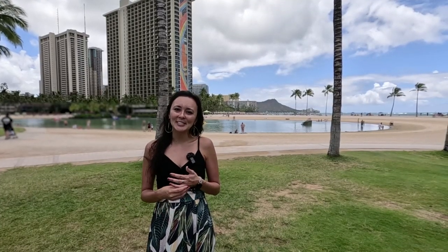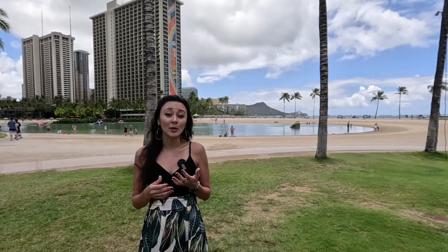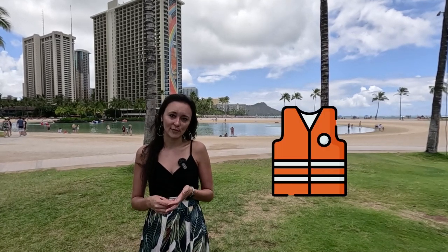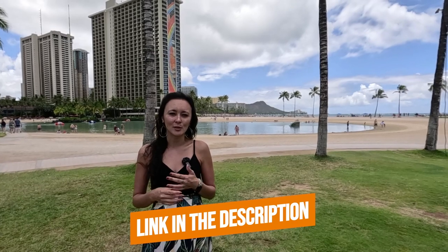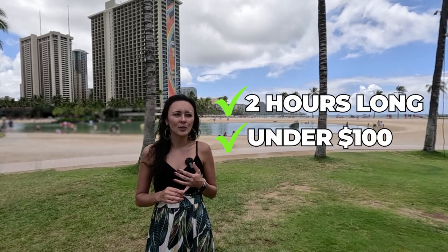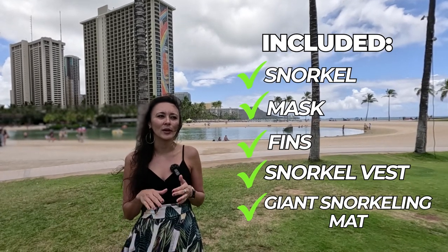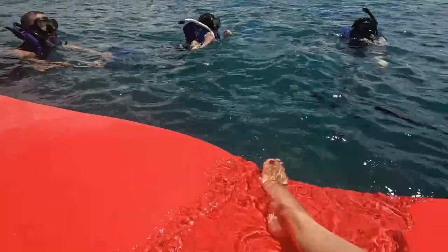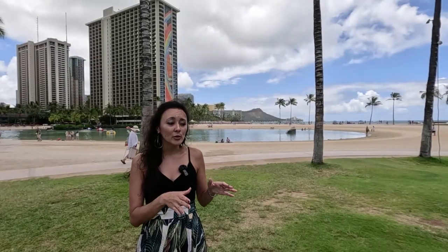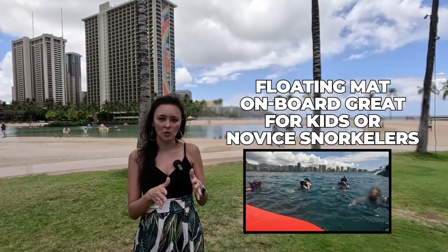For the fourth idea — a week in Hawaii under $500 — I'd definitely recommend a snorkeling tour. Most require you to know how to swim, but some allow you in the water with a life jacket. They work really well because they're short — just two hours — and run just under $100. Equipment is included: snorkel mask, fins, snorkel vest. They also provide a giant snorkeling mat that floats above the surface, great for children, novice snorkelers, or anyone who wants extra buoyancy in open ocean.